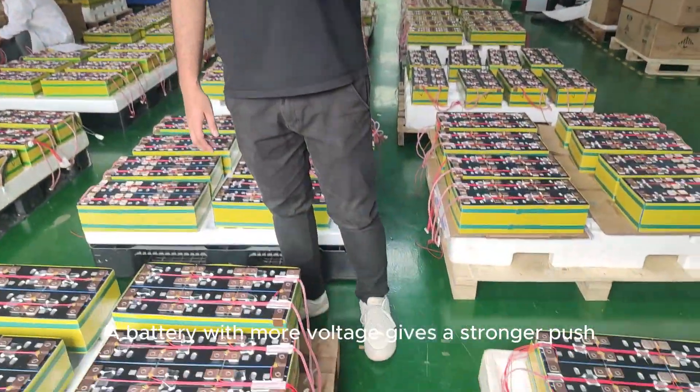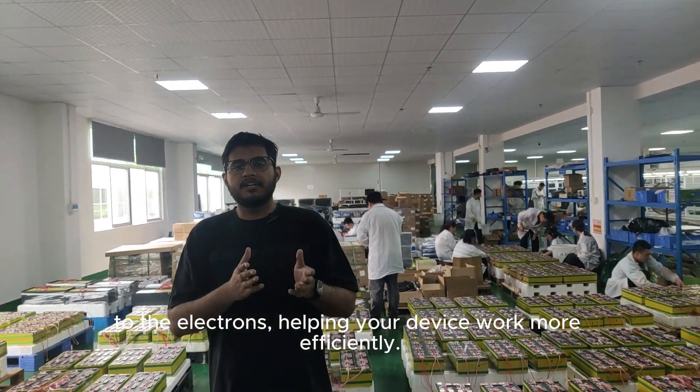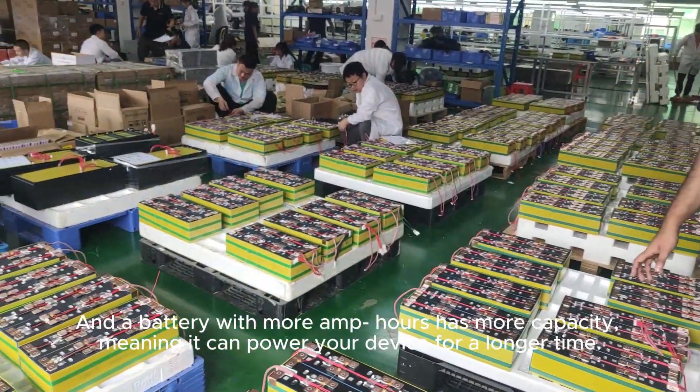A battery with more voltage gives a stronger push to the electrons, helping your device work more efficiently. And a battery with more amp-hours has more capacity, meaning it can power your device for a longer time.